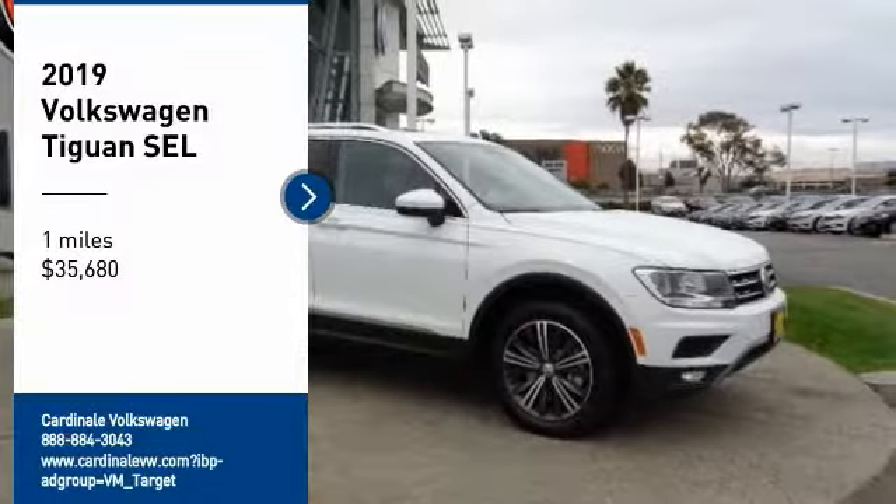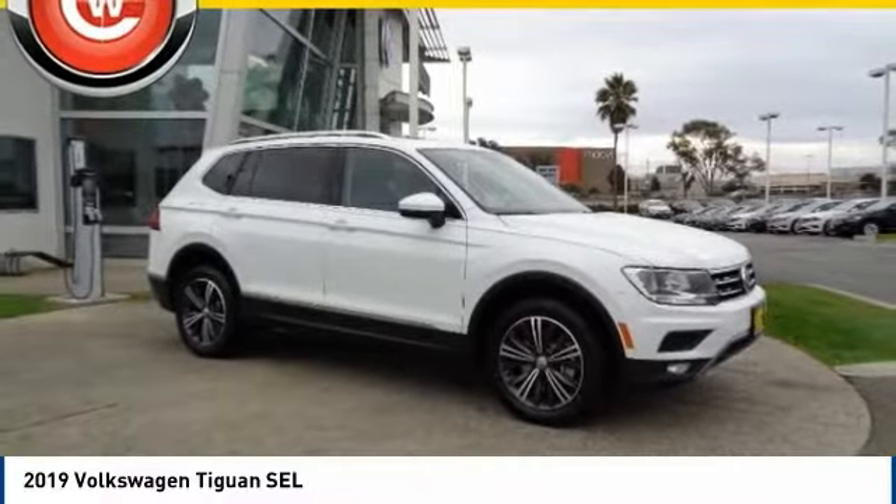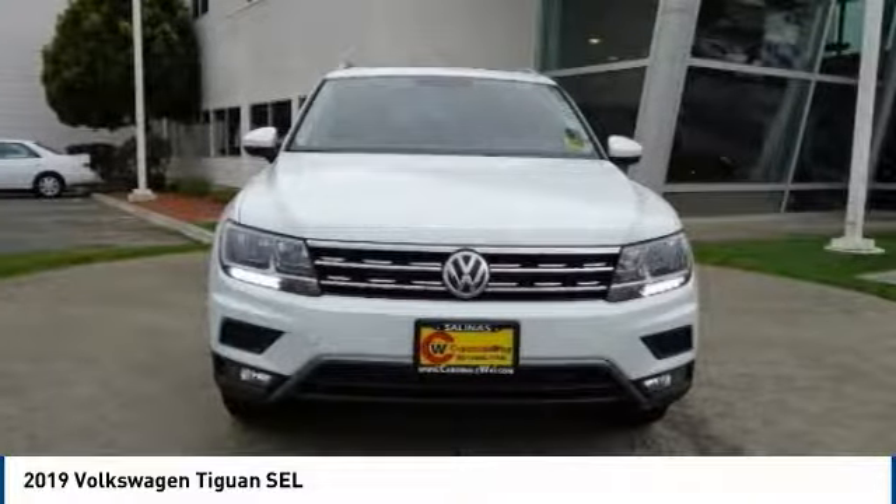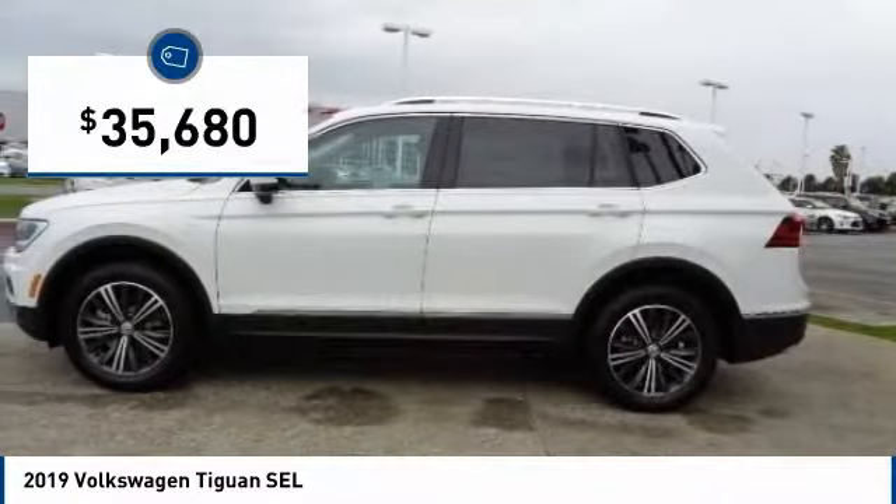Come test drive the 2019 Tiguan. With Volkswagen Tiguan, it's good to be turbo. Turbo with class, and priced below $40,000.